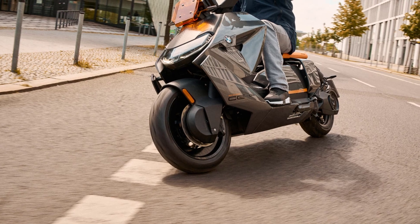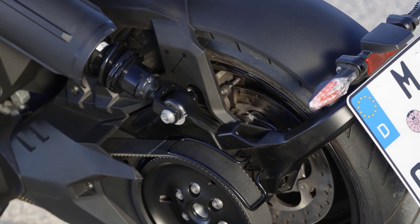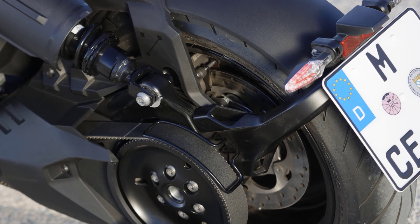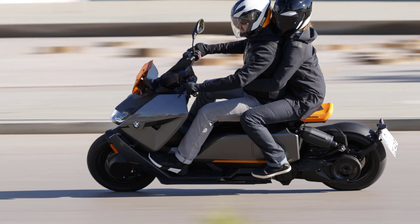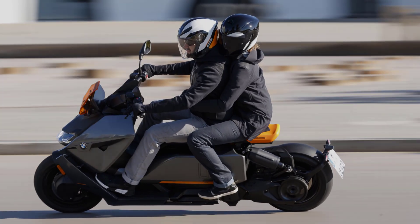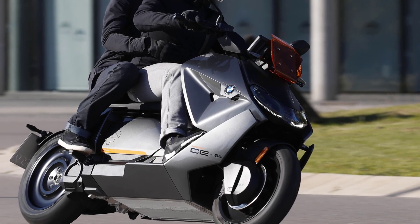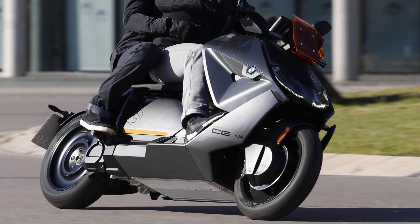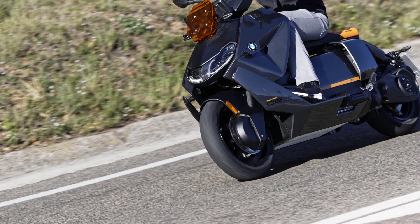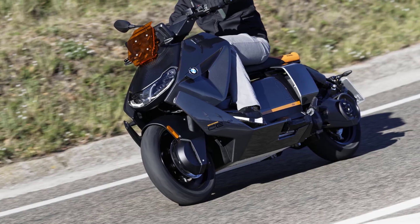At the front, a twin disc brake ensures secure deceleration, supported by a single disc system at the rear. BMW Motorrad ABS ensures a high level of active safety. ABS Pro, available as an optional extra, goes even further — by means of a banking sensor, ABS Pro also controls braking on bends, thereby offering the greatest possible safety.